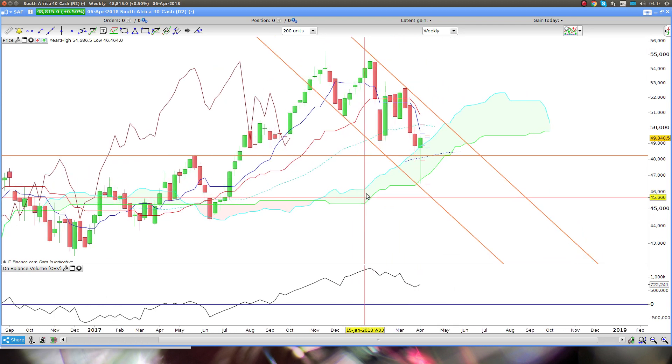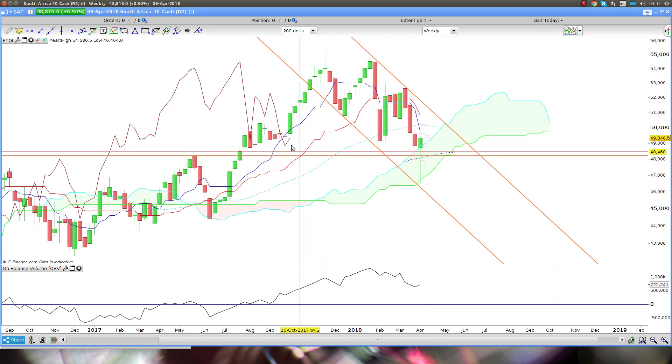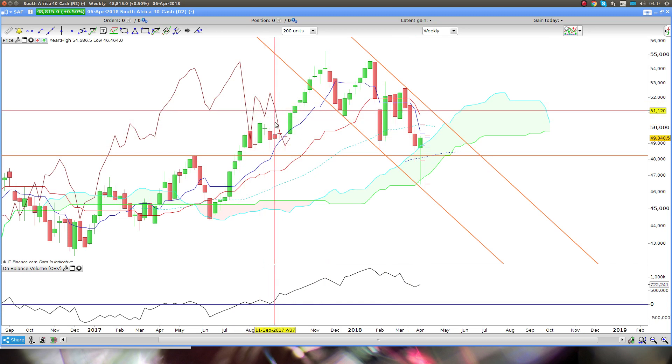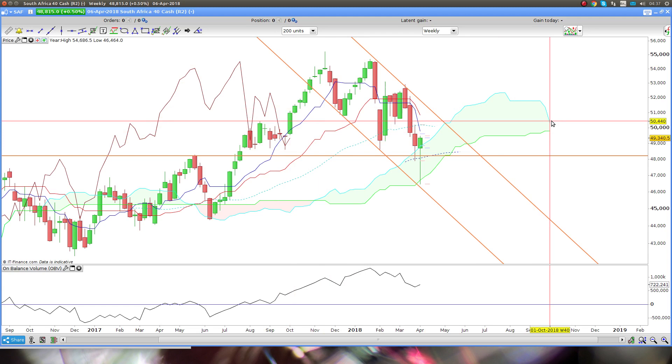The only concerning part is that we have had a crossover of Tenkan and Kijun here, and we're pointing to the downside. The cloud is starting to thin here, and the sequence band has broken below price. So there are a couple of bearish signals.